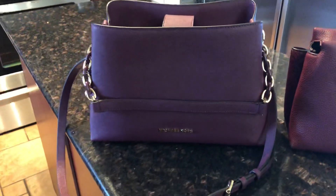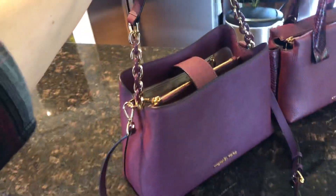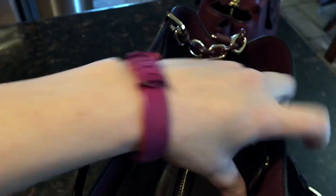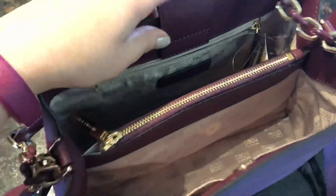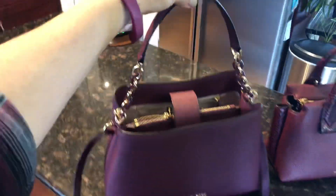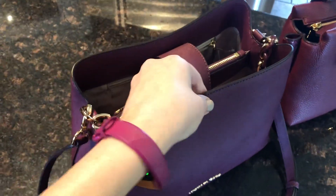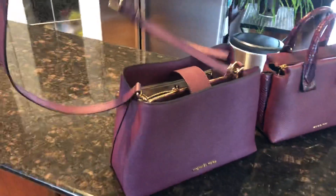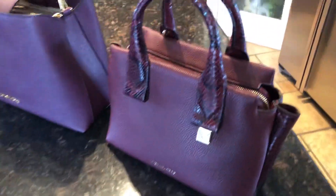I'll do a quick video on the Porsche before it possibly goes to its new home. On the inside it has a quick clip, some front slip pockets, a back zip pocket, and a center compartment. It also has a really cool handle that you can use on the crook of your arm, or you can put it inside and use the long handle. So that is the Porsche in the color plum.